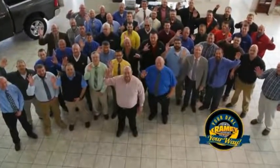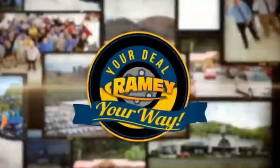We want to be your partner in the car buying experience, because at Ramey, it's your deal, your work.